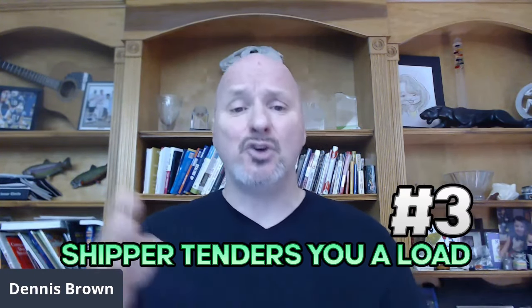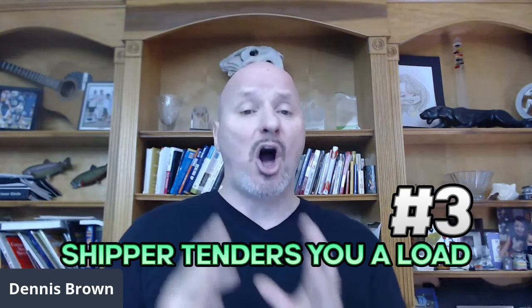Step number three: assuming that the shipper accepts your quote and approves you as a vendor, they are then going to tender you a load. A tender means it's an offer to take this load. If a shipper tenders you a load, it means they're sending you an offer for a load. You will then need to accept that offer, and now that load is yours. The shipper checks it off their list and knows you as ABC Broker are handling that load — it's a dedicated load.